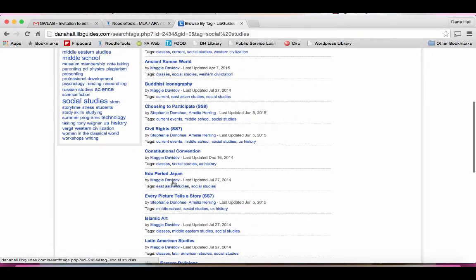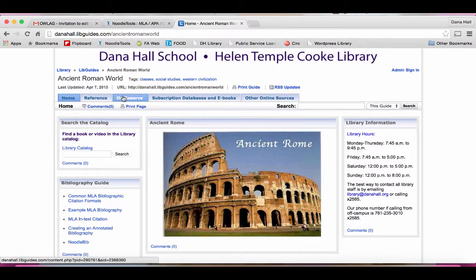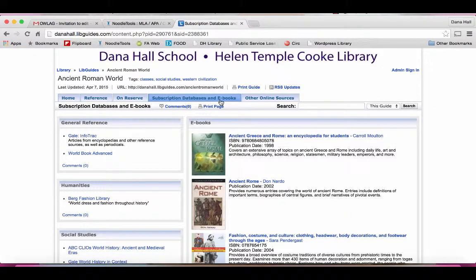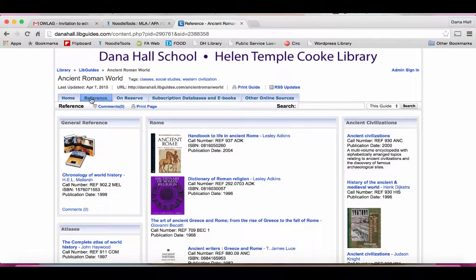Here's one about the ancient Roman world. It has online sources, websites, subscription databases that are really great, e-books, reserve books — meaning books that we've pulled from the stacks that are specific to this project — as well as reference sources. Basically anything that has a broad, general description of the topic.